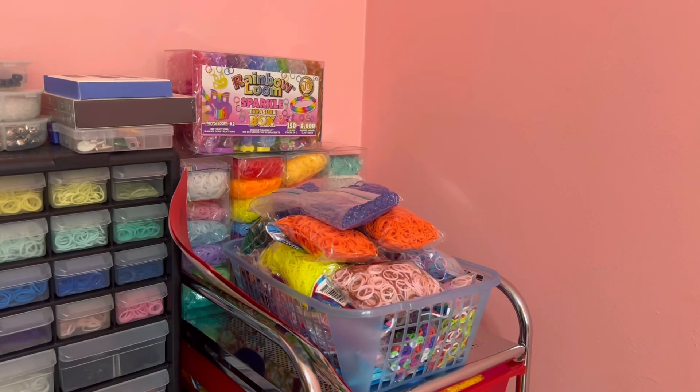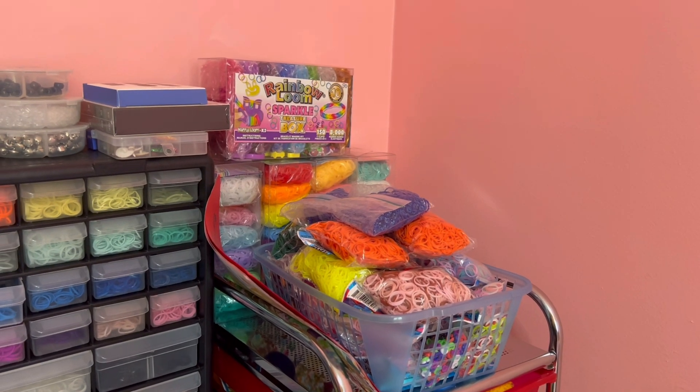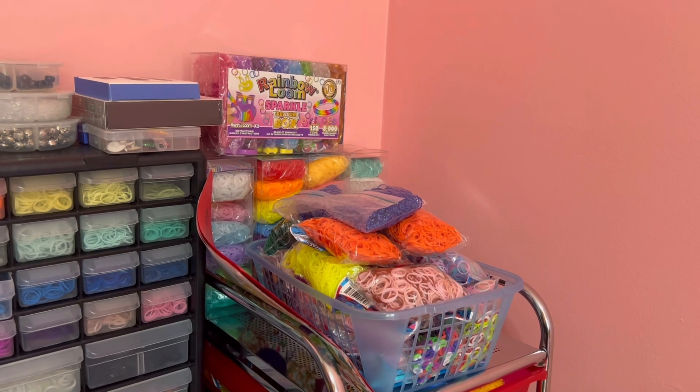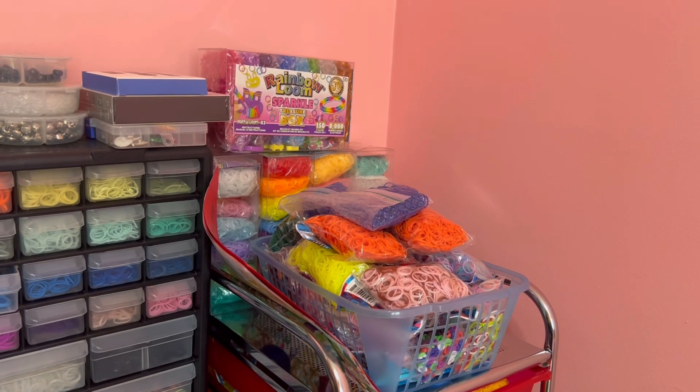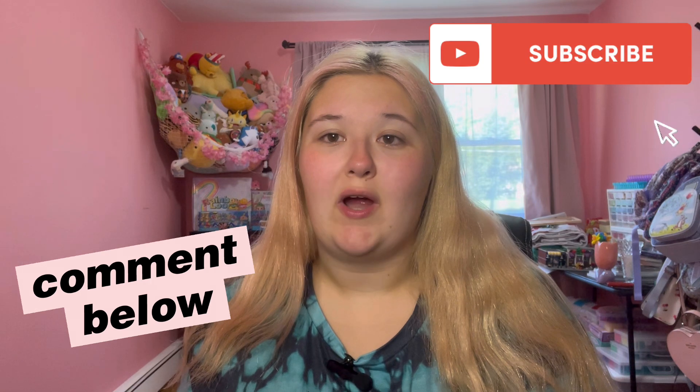Obviously Rainbow Loom refill packs are the ultimate favorite item of mine, but that's not a kit so I didn't include it — but rainbow loom refill packs are top tier, nothing compares. Thank you guys so much for watching. If you enjoyed, please give me a like, comment below, subscribe, follow my TikTok and Instagram which is alexis underscore looms, check out my Etsy shop and my Amazon storefront as well. I'll see you in the next one, bye!